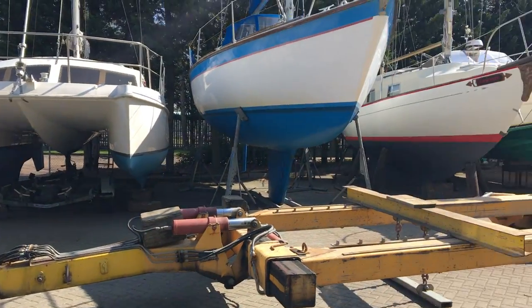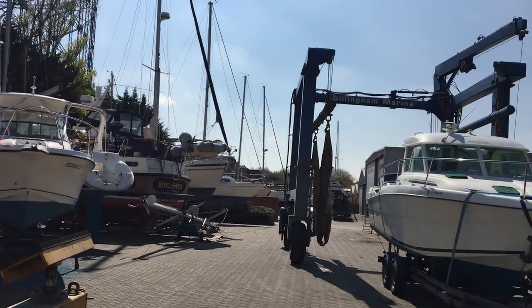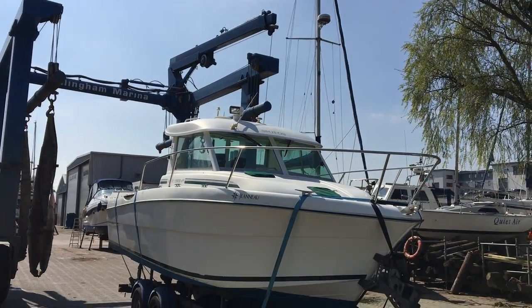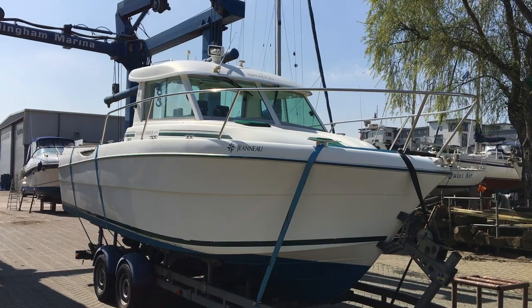Gillingham marina have very good facilities for maintaining boats and engines. We're moving the Jeanneau Mary Fisher 695 from Gillingham marina down to Sovereign Harbour in Eastbourne.